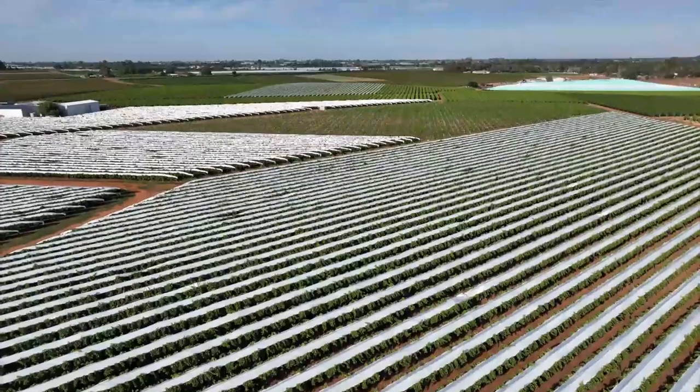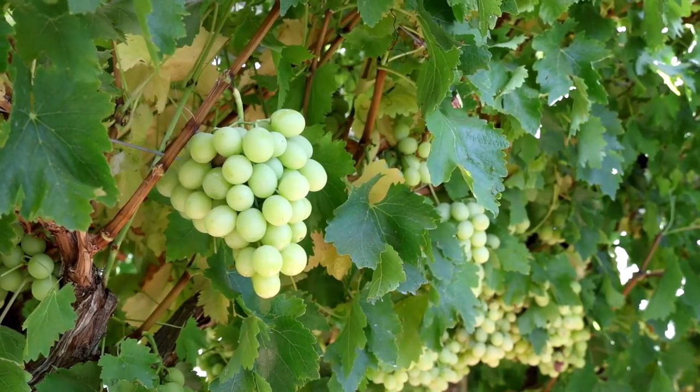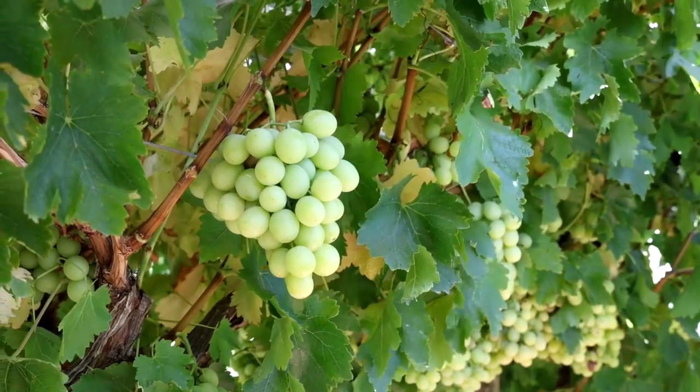From my observations later on in the trial of Autumn Crisp, the main thing I did observe was uniformity in bunches and uniformity in berry size when looking at the Talere trial compared to the control.